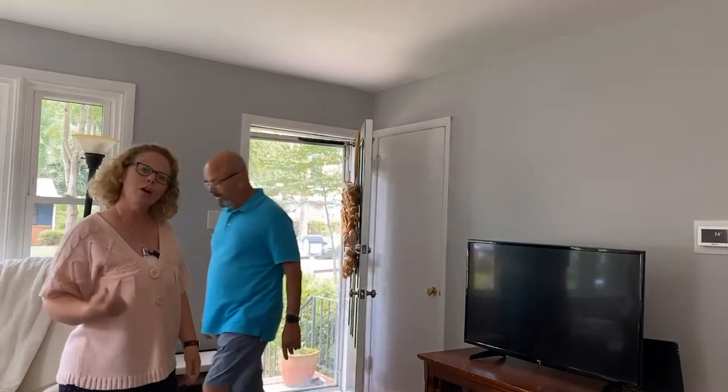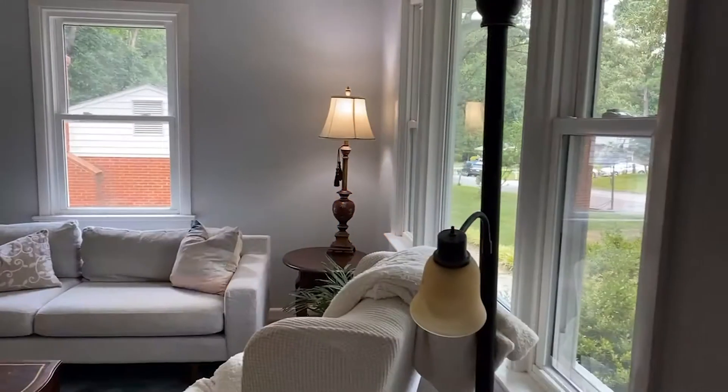Wow Kurt, that was impressive! Wait till he has to jump over the two-story we're listing next week. We'll let him have a seat, take a breather, and I'll show you the rest of the house. Let's start here in the living room.